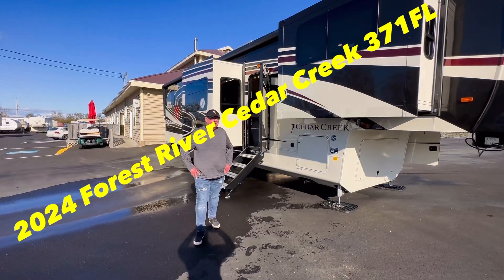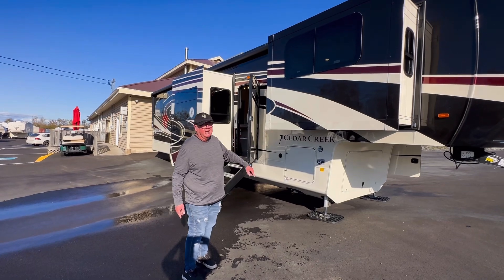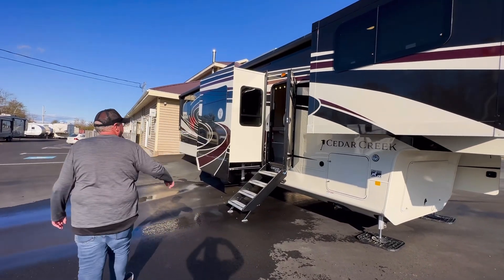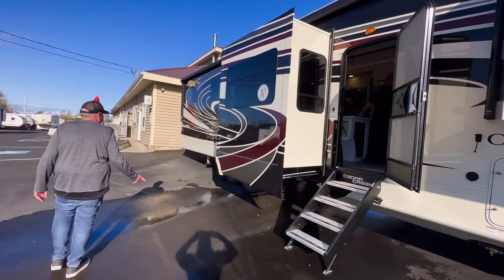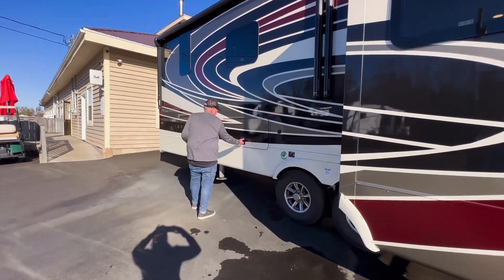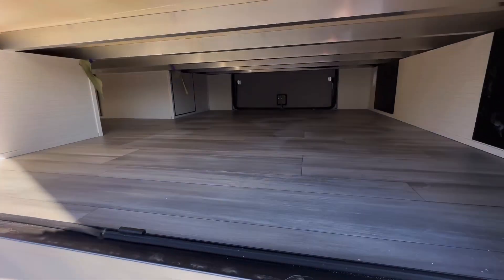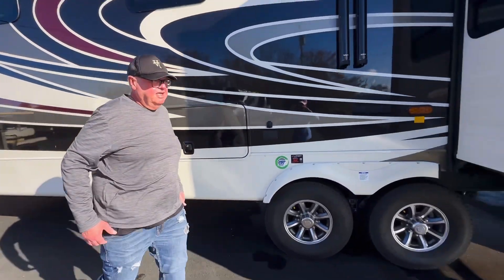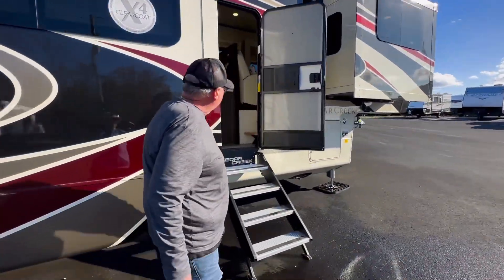Hi, I'm Daryl with Pine Acres in Stewiak. What a beautiful day and better way to show a beautiful Cedar Creek 371FL. Full body paint, two awnings, six-point level up. Tammy, I just want to show you back here — just look at the storage in this unit. Unbelievable! And we've got Dave inside here, who enjoys running through the interior features.